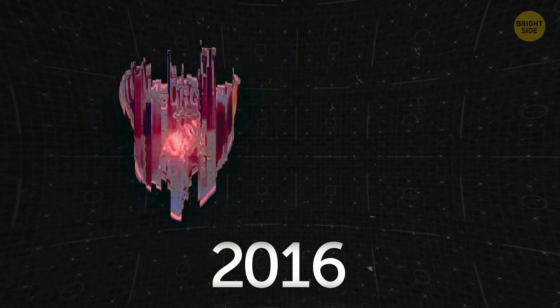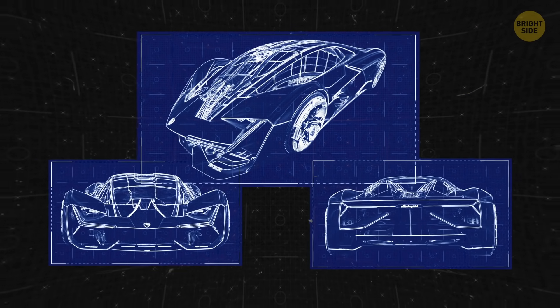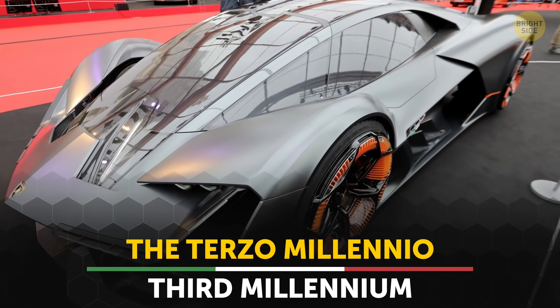A few years ago, some Lamborghini engineers, together with researchers at MIT, came up with a car design that's straight out of the far future. The Terzo Millenio, which means third millennium in Italian, is a car that's capable of repairing itself.